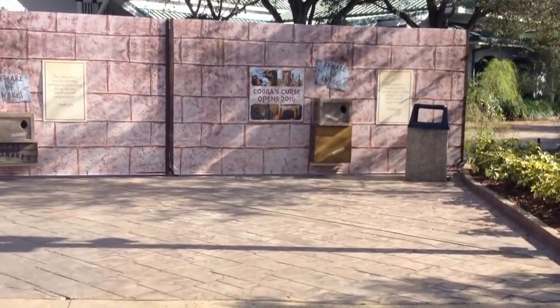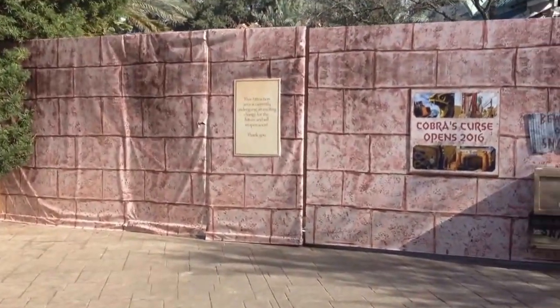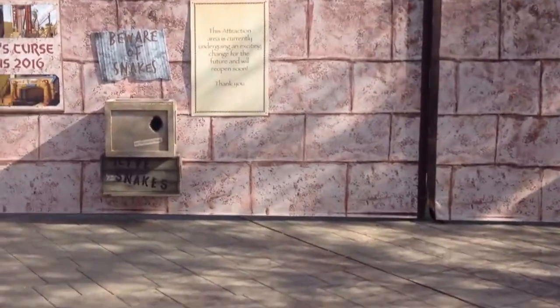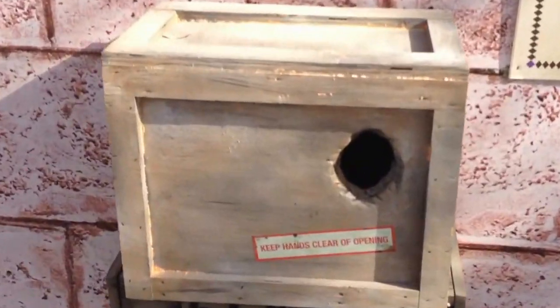Now I would give you an update from over by Montu, except the entire Egypt section of the park has been closed off. I'm right here next to the Crown Colony Cafe by the tower, and everything is shut off. They have these cool little boxes here — they say keep your hands clear of the opening, but you stick your hand in and there's like a snake in there. You can see it, it feels like a snake.